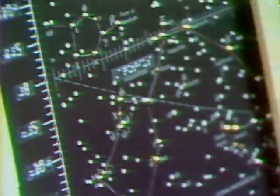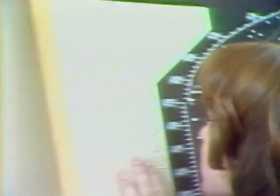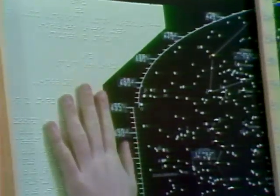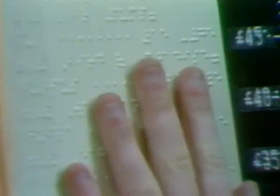Student: Arcturus! The arc of the Dipper arcs to Arcturus, and then down to Spica, and way down to the Southern Cross right here.